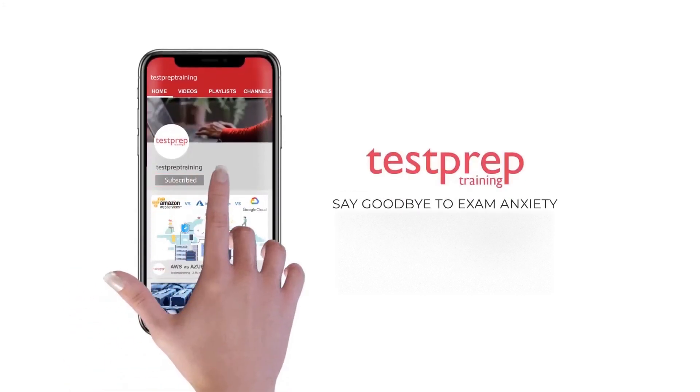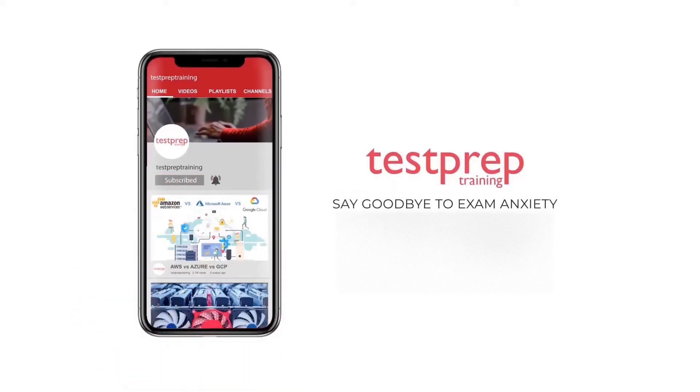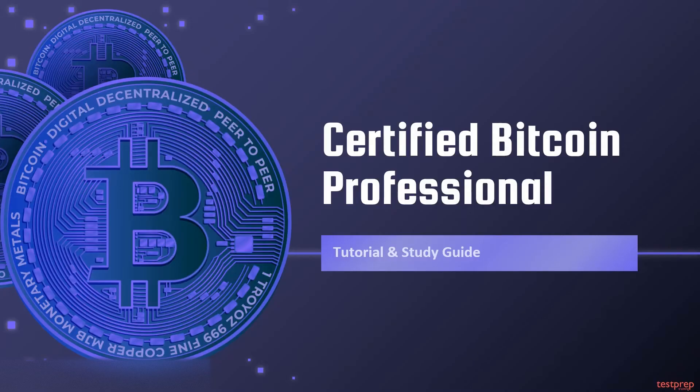Subscribe to our channel and hit the bell icon to never miss a video from us. Hi, welcome to Test Prep Training. Today we will discuss the Certified Bitcoin Professional tutorial and preparatory guide.